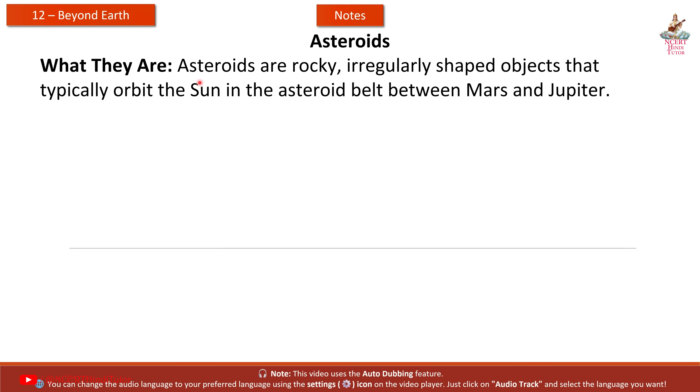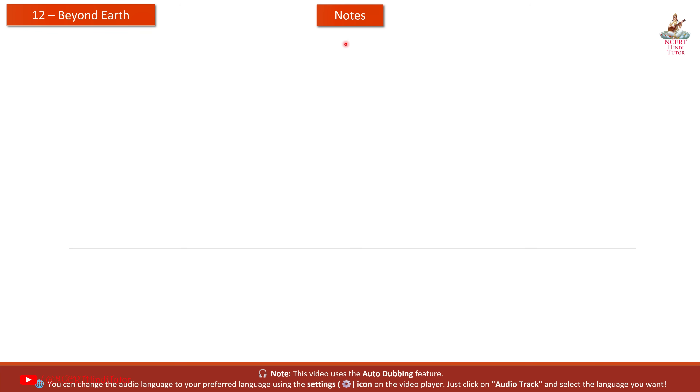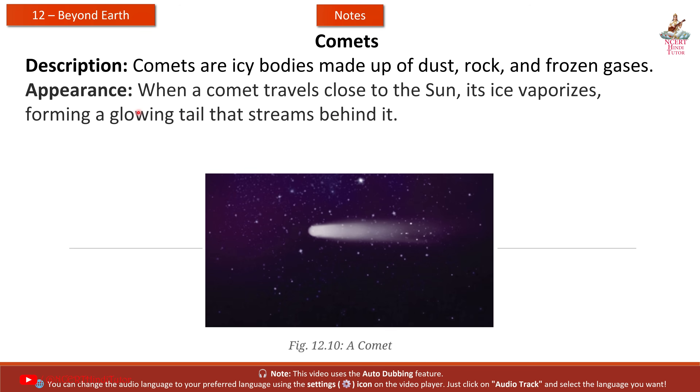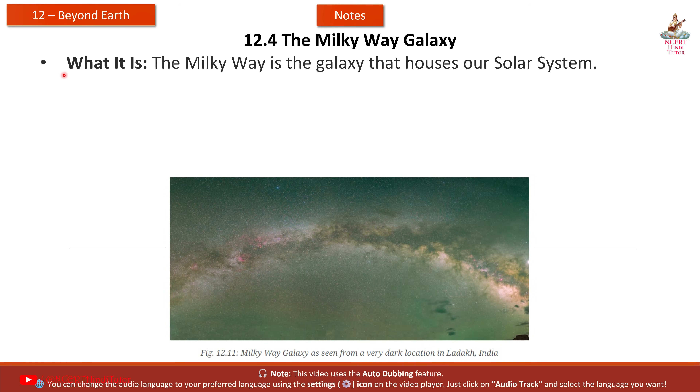Asteroids: these are rocky, irregularly shaped objects that typically orbit the Sun in the asteroid belt between Mars and Jupiter. They vary in size from as small as 10 meters to as large as hundreds of kilometers. Comets: comets are icy bodies made up of dust, rock, and frozen gases. When a comet travels close to the Sun, its ice vaporizes, forming a glowing tail that streams behind it. Halley's Comet is one of the most famous, appearing roughly every 76 years.